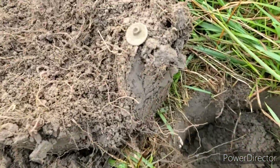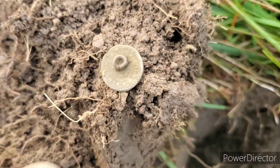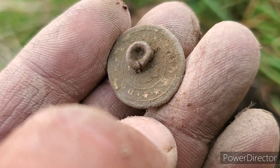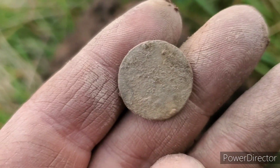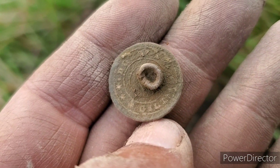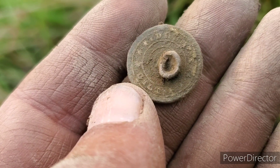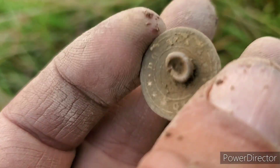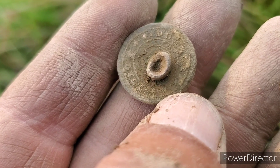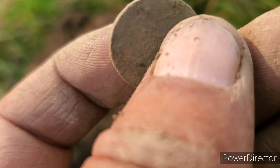All right, guys. My turn for a find. Came over on this signal and got a flat button. It's going to have the shank on it. It has some writing on it on the back — it's going to be like that 1820s, 1840s button. Aaron did find one before that we didn't record; I'll show you in the wrap-up. Hopefully we can get an ID off of that. We know the house was here, so it's a good sign. We're going to keep going.